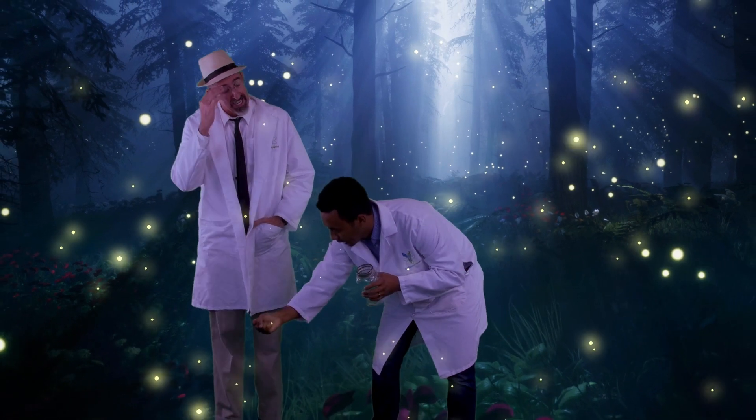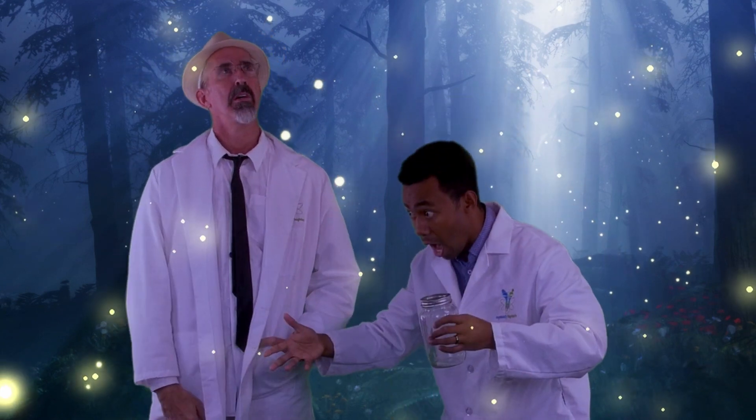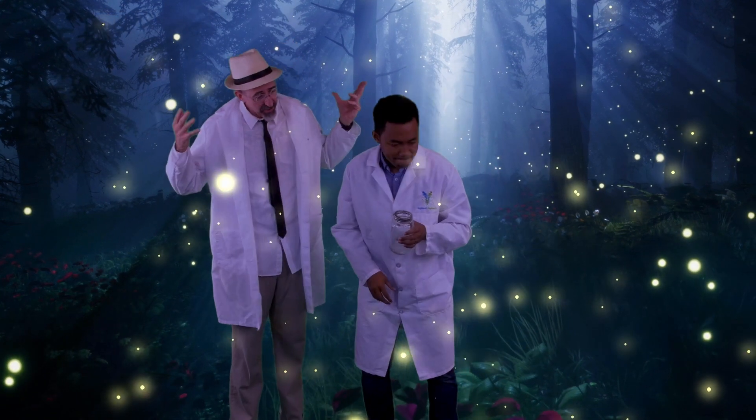Hey there! I'm Megamanoa! Sorry, what on earth are you doing out here this late in the evening?